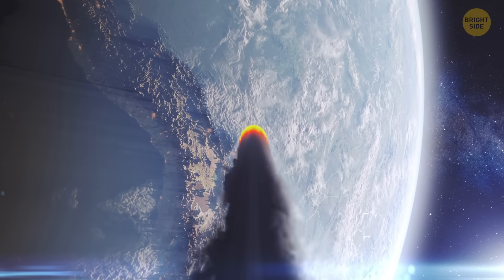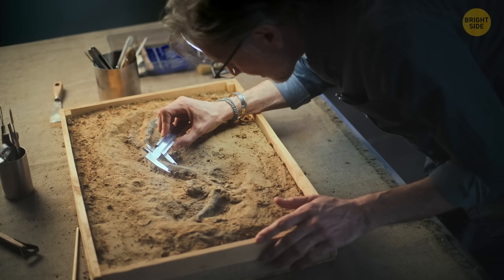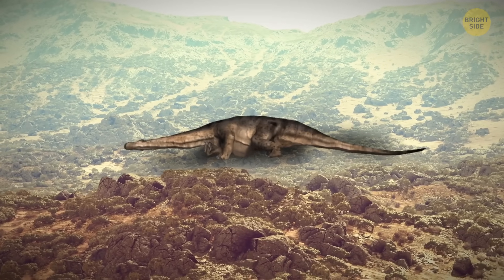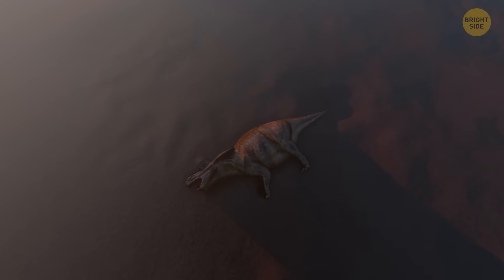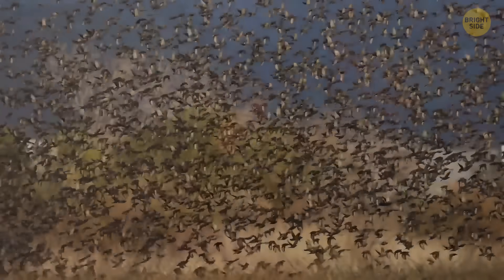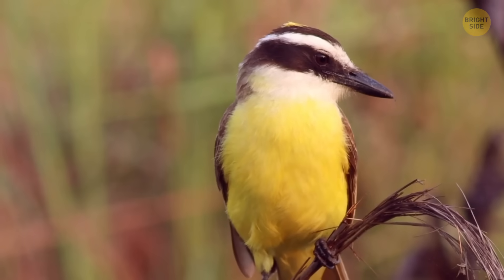The meteor theory seems all plausible and all the facts add up. But even now, not everyone agrees with that. Some believe that dinosaurs were already on the brink of extinction before the asteroid impact, and the collision might have just sped up the process. Most dinosaurs were wiped out, but if scientists are right, those who somehow managed to survive were the ancestors of modern-day birds.